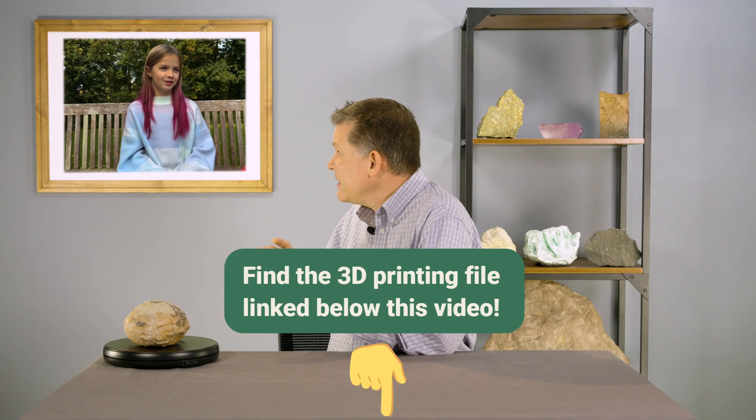I've got another question for you, Amy. Have you ever seen one of those 3D printers that we talked about? We have some in our school library. Well, if you could get the file from our scan, would you be interested in making a 3D print of the dinosaur egg? Yes! That's awesome, because we're going to provide a link to that digital file that anyone can download and print at home or in school. Amy, thank you so much for being a part of this episode — it's been so great having you.